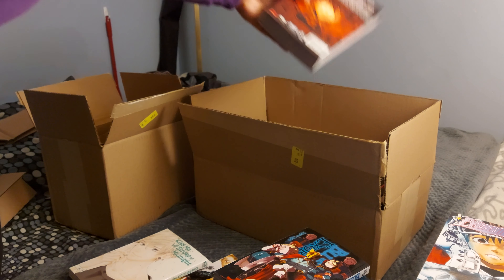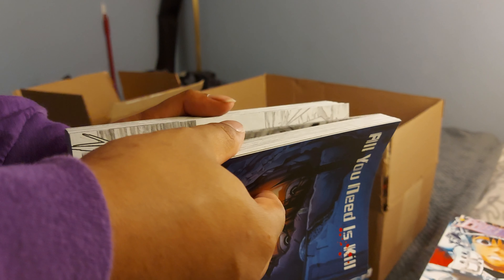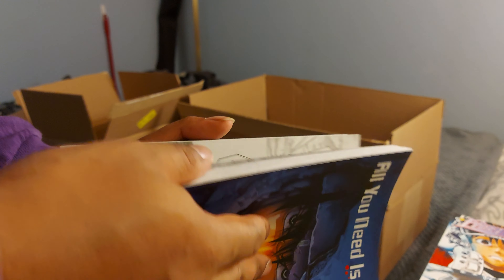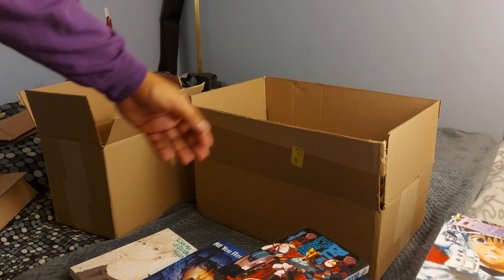All You Need Is Kill — I think this is the one-shot. A friend recommended it to me and I saw that it was a giant book, so I said yeah, why not. I mean, it can't look that bad on a shelf, and it looks interesting at least.